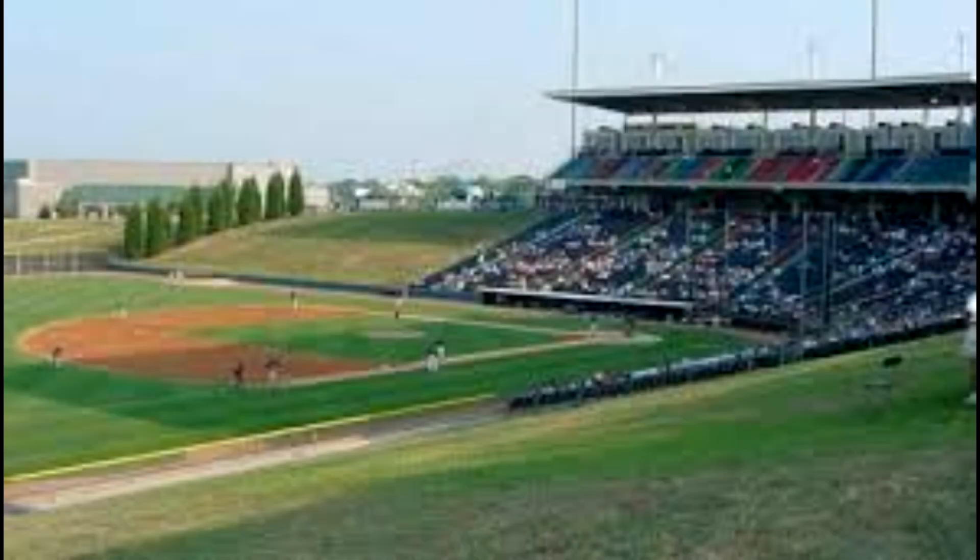Knights Baseball Stadium, also known as Knights Castle. We're going to examine the site of what was Knights Castle in Fort Mill, South Carolina. On a beautiful Sunday morning, we'll take a tour.